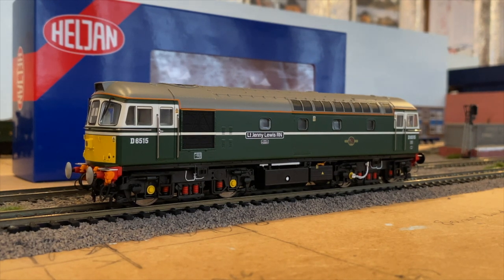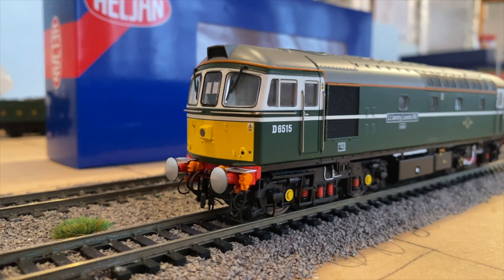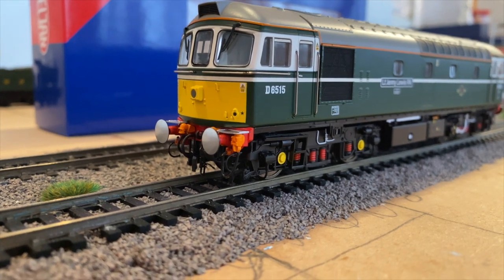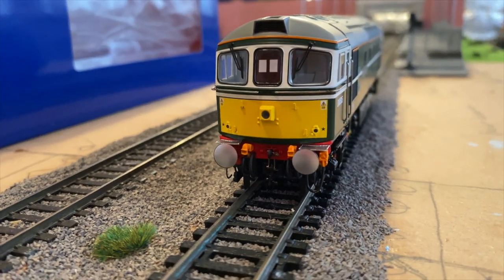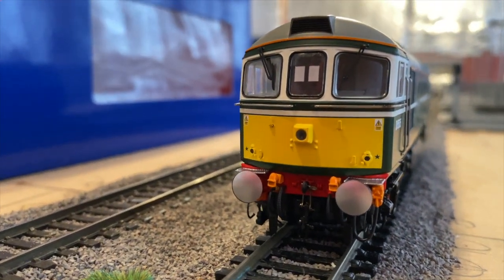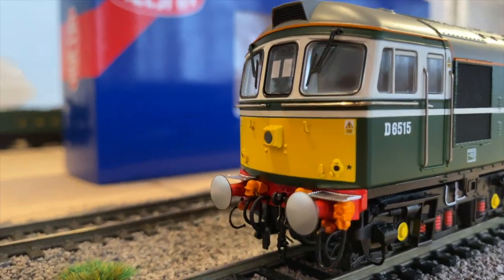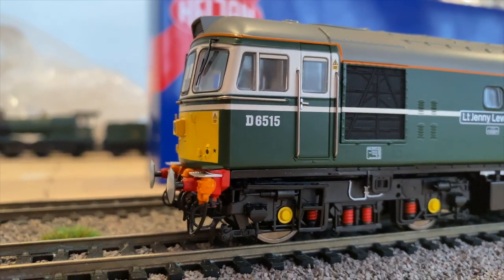Let's get closer at the detailing on this Class 33. I think the detailing on these models is absolutely stunning. It really does prove that Helgen do good diesel locos. As you can see on the front, there's no number on the head code this time — that's on both ends, starting at the fan end. You can see all the little details with the high intensity light in the middle, and moving around on the side it really looks good.